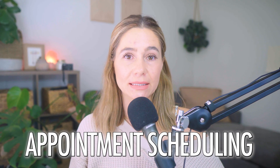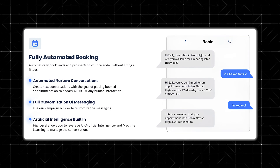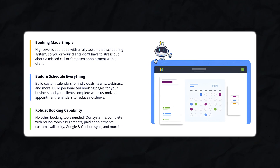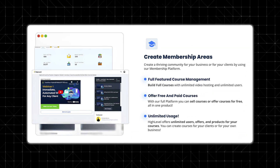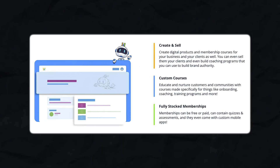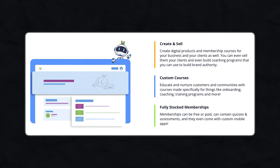For service-based businesses, appointment scheduling is another built-in feature that eliminates the need for third-party tools like Calendly. Clients can book meetings directly through your website, sync appointments with Google Calendar, and receive automated reminders via email and SMS. Membership and course hosting is another key feature — if you are a coach, consultant, or online educator, Go High Level includes a membership site feature to host online courses, create gated content for paid members, and manage student access. While it's not as advanced as Kajabi or Teachable, it's a solid option if you want to sell digital products alongside your marketing automation tools.